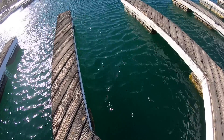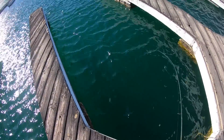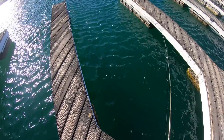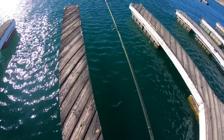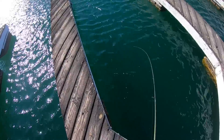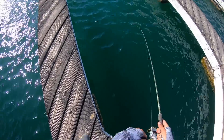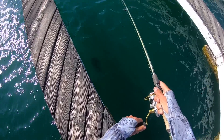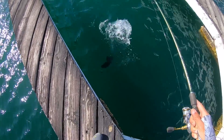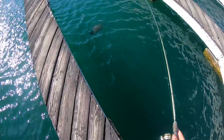Come here, buddy. Come on. Where is he going? Big ol' small. Big ol' small. Look at them — oh, that's a giant. That's a giant smallmouth. This is four pound line, guys.